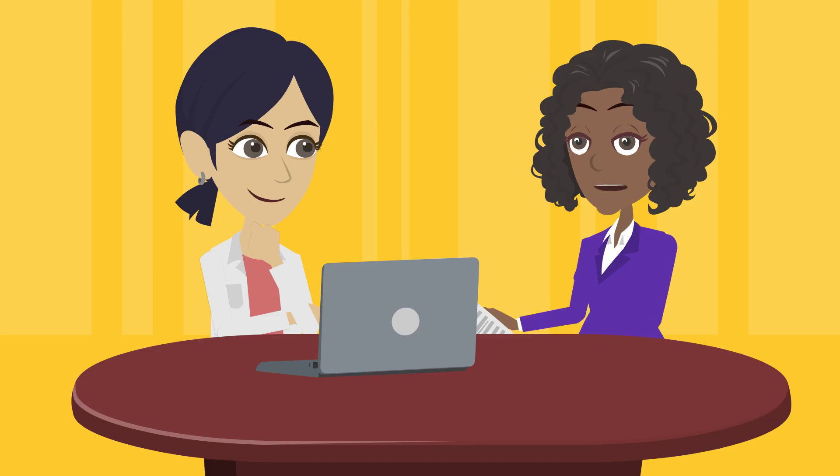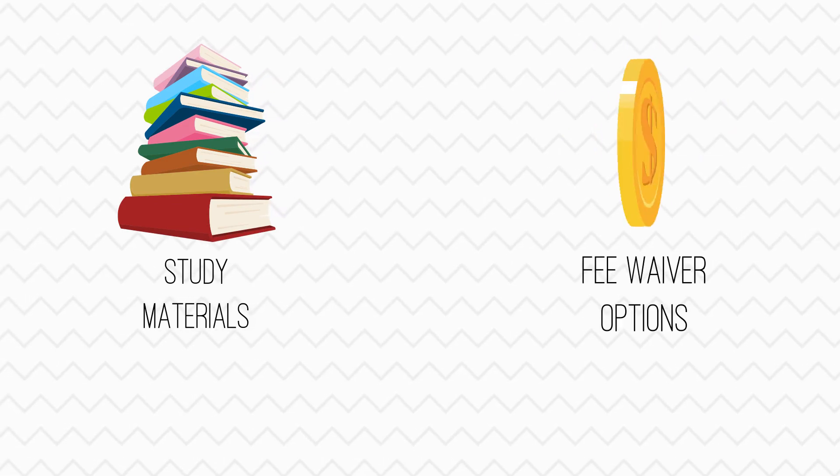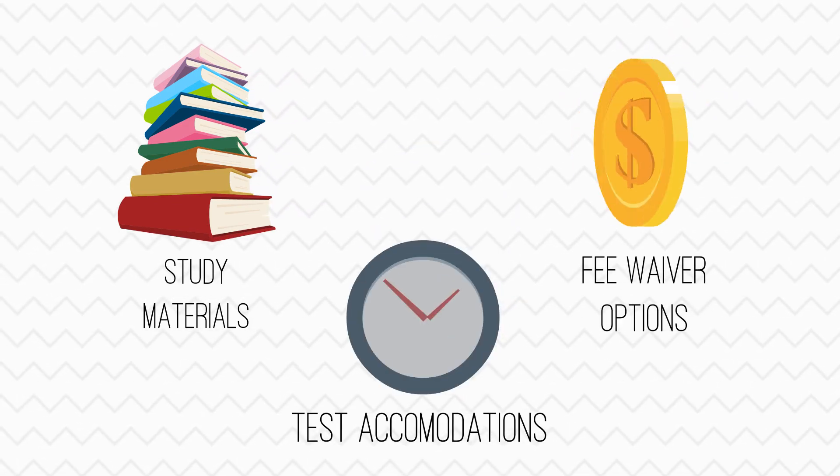In this module, you'll learn about resources and strategies to help students prepare for the ACT test, including study materials, fee waiver options, and test accommodations.